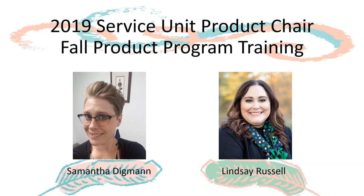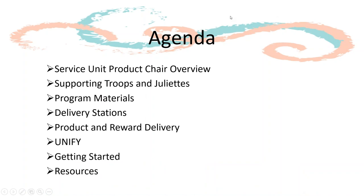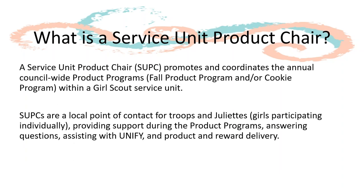Also on the team is Lindsey Russell, the director of product program. Today we are going to go through what it means to be a service unit product chair and what your roles and responsibilities are, such as securing a delivery station and assisting with product and reward deliveries. We'll also show you how to navigate UniFi, the online management system, getting started in the resources we have available for you. As the service unit product chair or SUPC, you help promote and coordinate the fall program and or cookie programs within your local service unit.